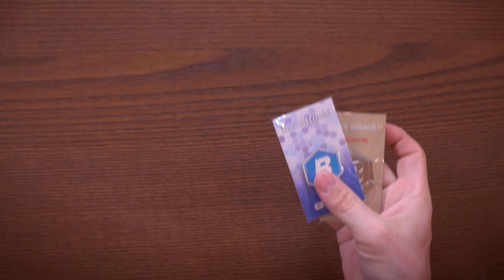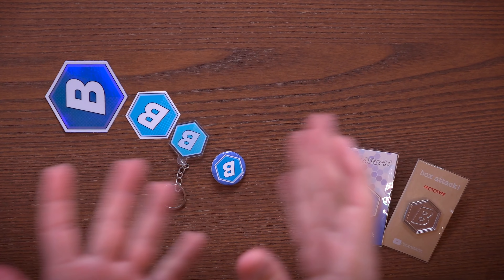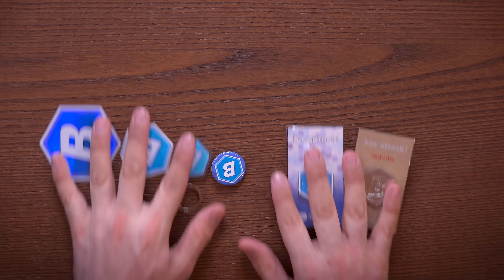Hey everybody! Real quick, I just want to tell you that I dropped some — well, an exclusive Comic Con bundle, or summer convention bundle, whatever you want to call it. I actually made some more pins and I have a bundle right here, so let me tell you about this real quick.